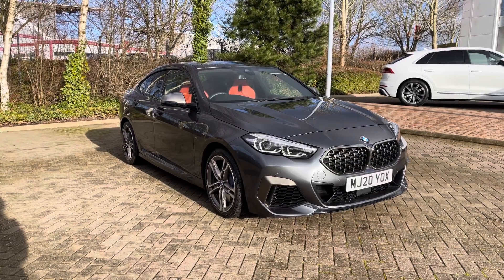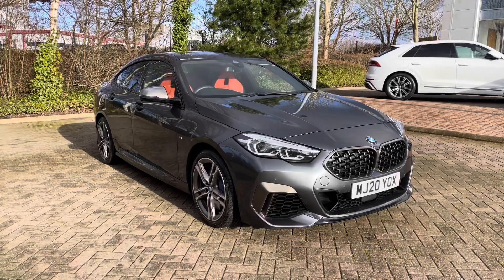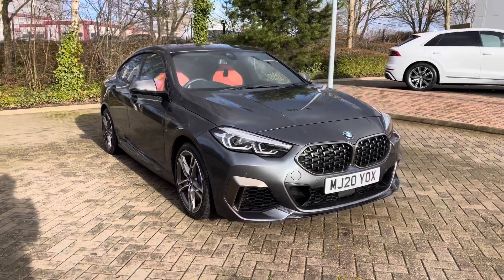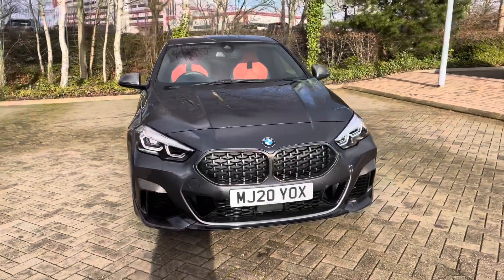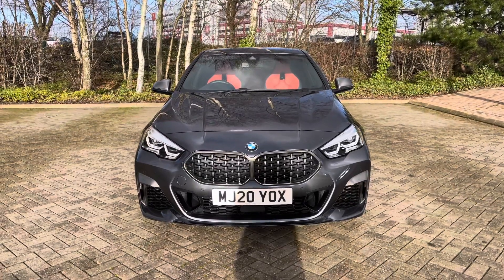Hello and welcome to Stoke Audi. Today I'll be walking you around this 2020 BMW 2 Series Grand Coupe M235i Auto X-Drive. This incredible car is currently for sale here at Stoke Audi and really does look fantastic.